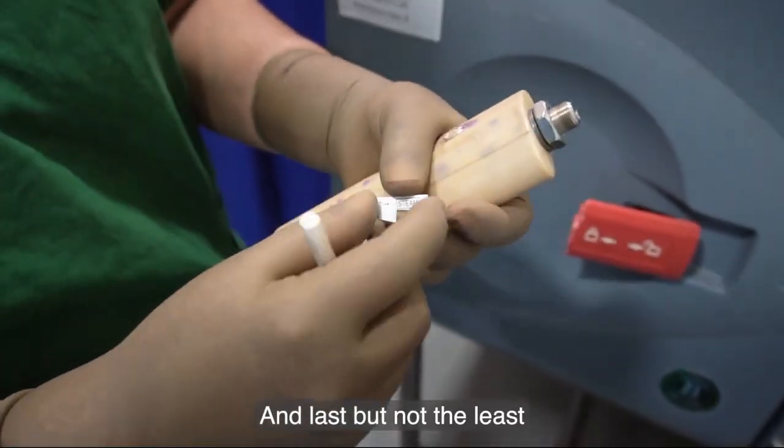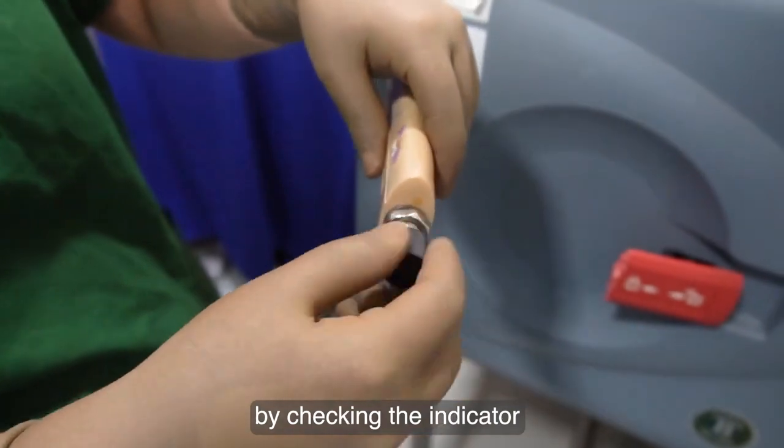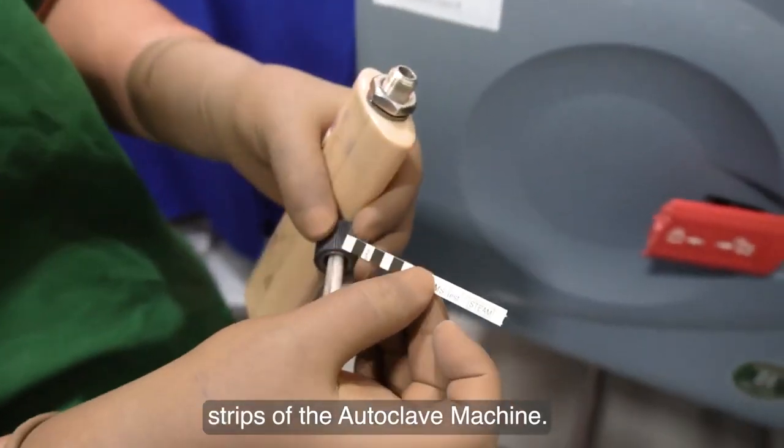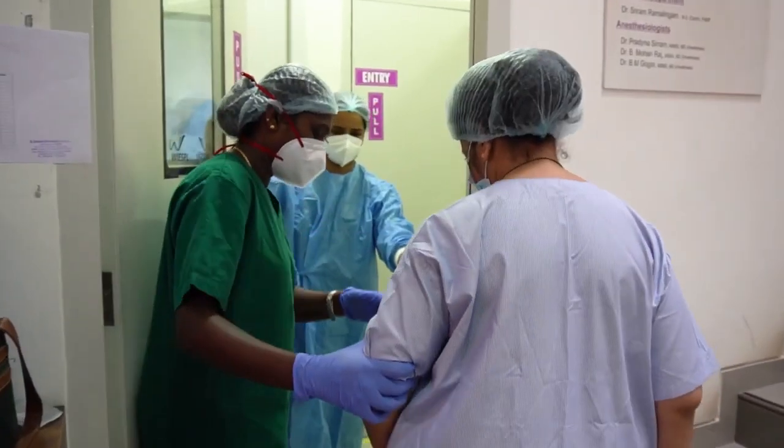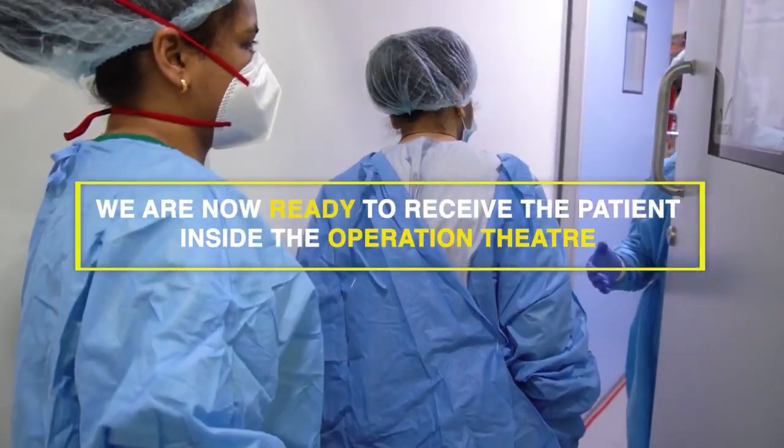Last but not the least, we ensure that all our instruments are sterile by checking the indicator strips of the autoclave machine. We are now ready to receive the patient inside the operation theatre.